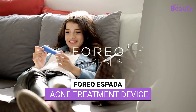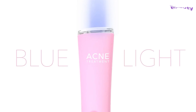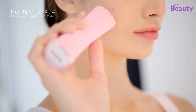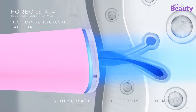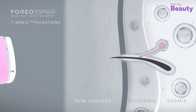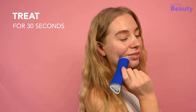Say goodbye to pesky acne with the Foreo Acne Treatment Device. Its powerful blue light therapy kills acne-causing bacteria, while red light therapy helps to reduce inflammation and redness. Its unique T-Sonic pulsations greatly exfoliate dead skin cells, leaving you with a clearer, more even complexion. It's waterproof and rechargeable, making it easy to use at home or on-the-go.